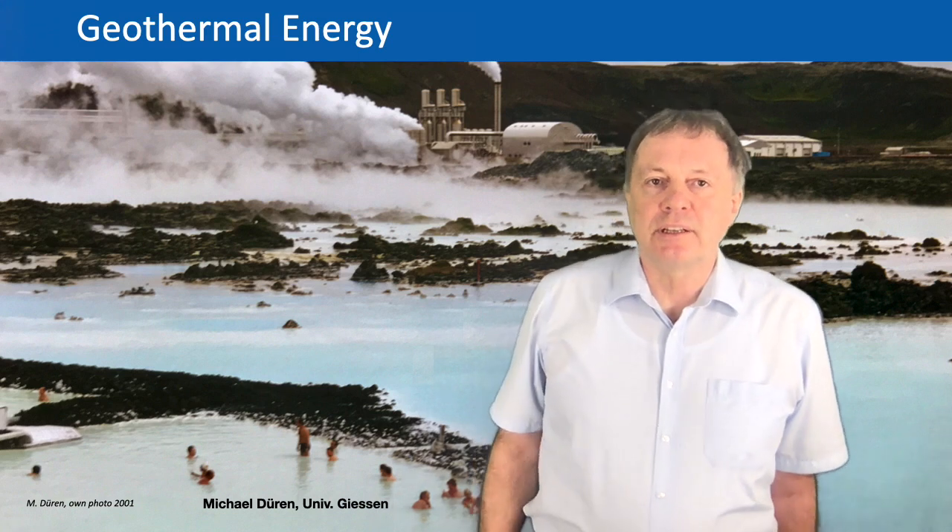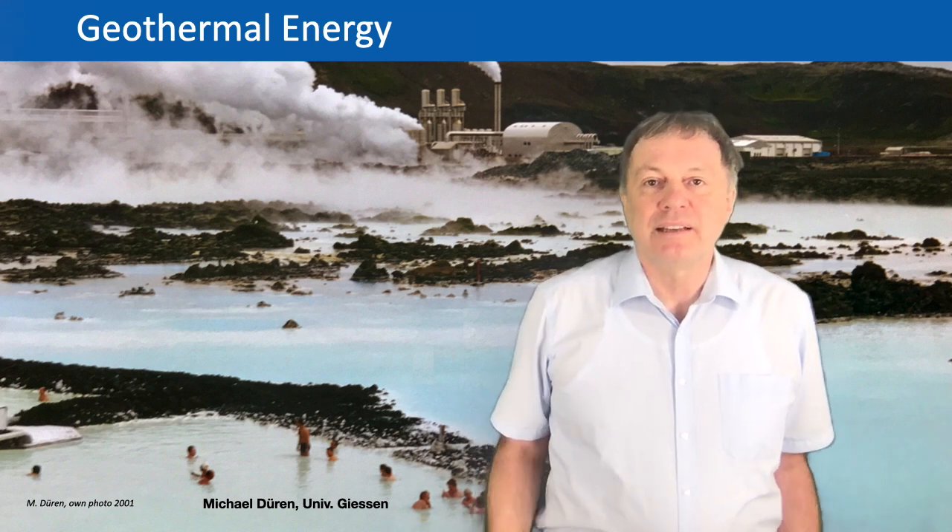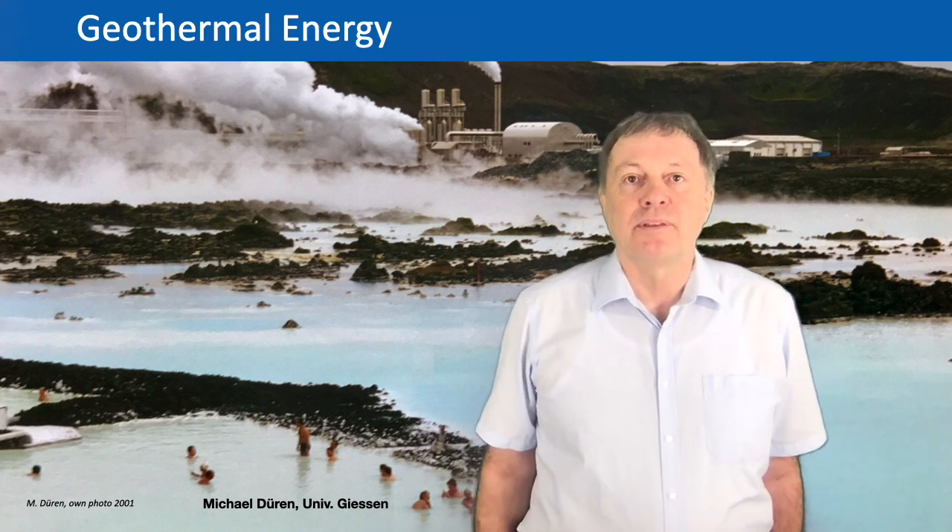Welcome ladies and gentlemen. Today we have our 26th lecture and I will talk about geothermal energy. One of the main questions in this lecture of course is: can geothermal energy play an important role in the energy supply of the world?